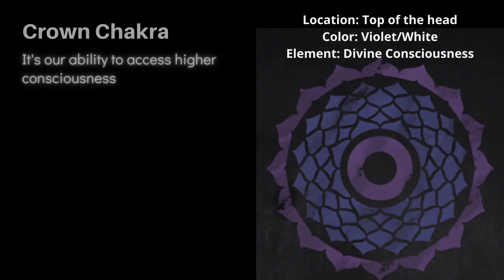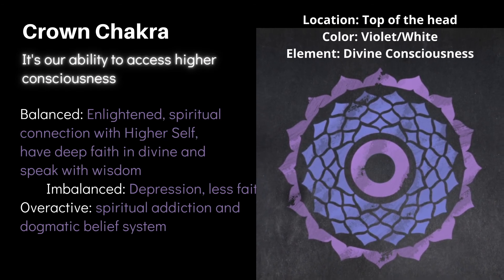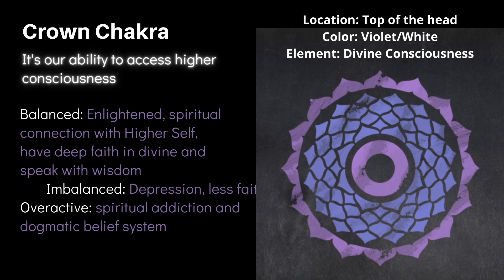The last one is the Sahasrara or crown chakra, the highest chakra located at the very top of the head. It is described as a thousand-petal lotus flower at the crown, representing the seat of highest wisdom and divine consciousness. When balanced, a person feels enlightened, experiences spiritual connection with the higher self, has deep faith in the divine, and speaks with wisdom. When imbalanced, a person suffers from depression and has less faith. When overactive, a person has spiritual addiction and a dogmatic belief system.